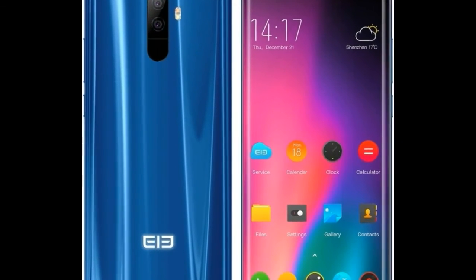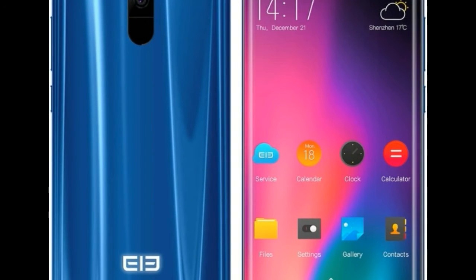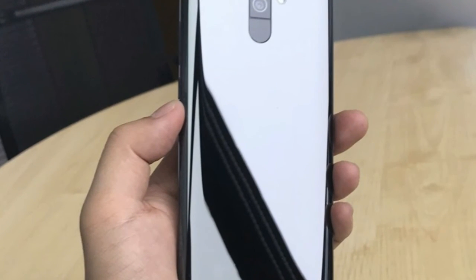Alternatively, you can buy the Elephone U Pro 4G Phoblet for only $419.99 on GearBest. The U Pro 4G Phoblet bears an original selling price of $439.00.